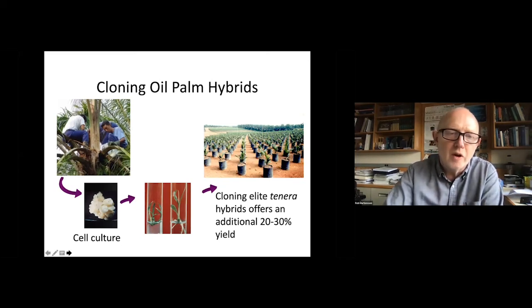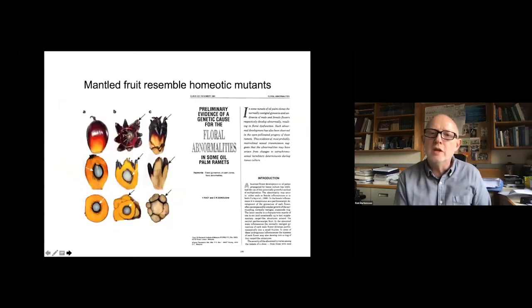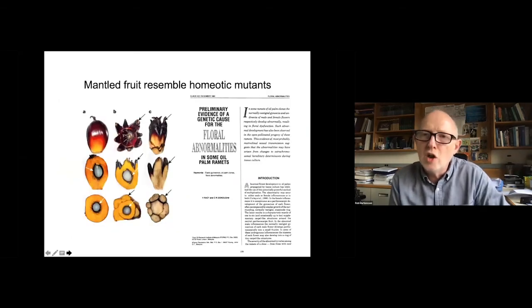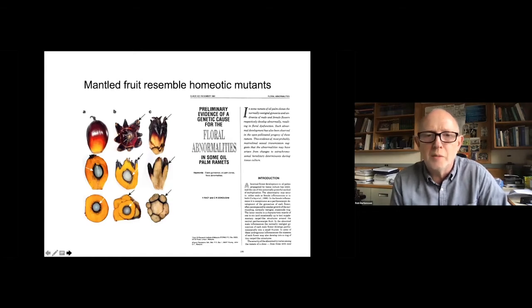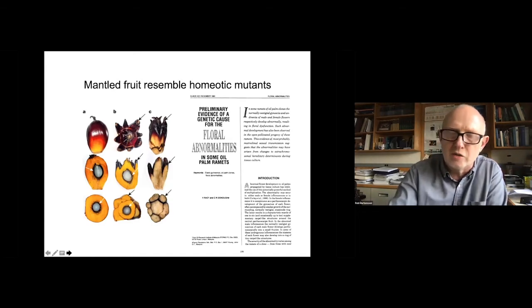However, very early on it was realized that at some variable frequency, many of these cloned palms had the mantled trait. This mantled trait was extremely detrimental — it was frequently parthenocarpic and reduced yields — and actually had a negative effect on the cloning industry, so that at the moment only about 1% of oil palm planting materials are clones.